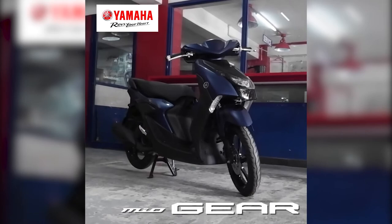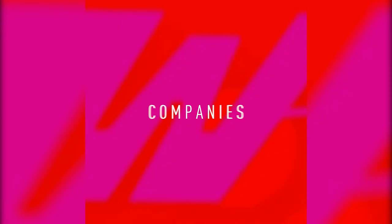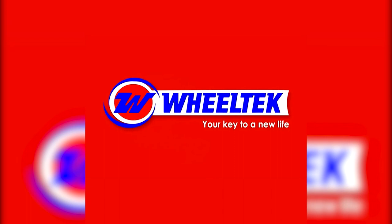The new Yamaha Mio Gear. From Wiltec Group of Companies, your key to a new life.